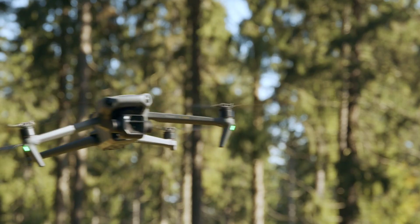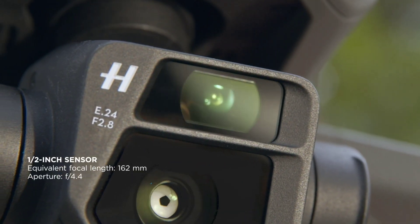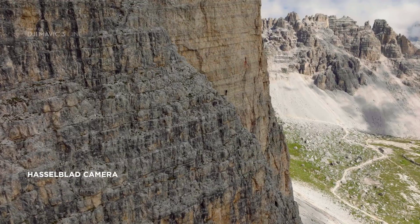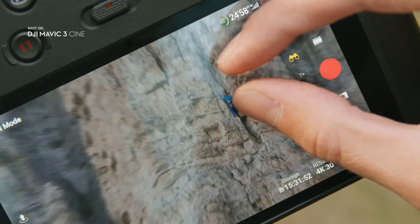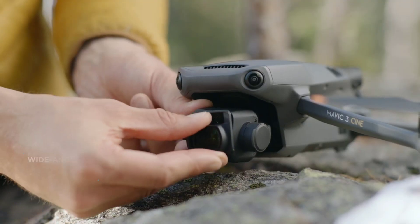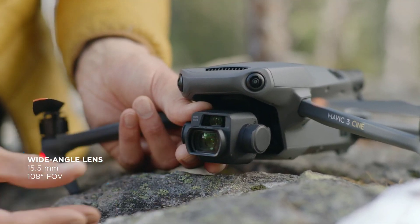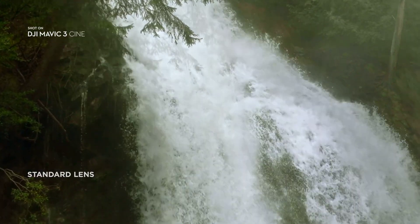But Mavic 3 doesn't just have one camera. Explore mode unlocks an additional half-inch sensor telecamera for up to 28x zoom. With the attachable wide-angle lens, you're finally able to shoot still images and video at an impressive 15.5 millimeters.